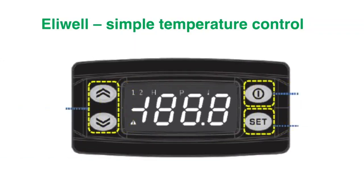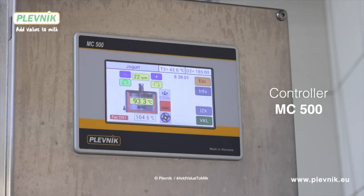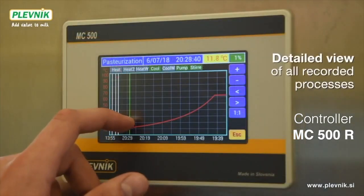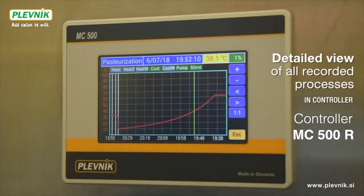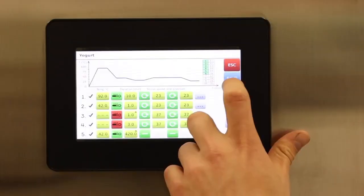We can provide you many controlling options: Eliwell for simple temperature control; MC500, a smart controller; MC500R with the option of recording processes; and MC700i, a professional smart controller with many automation options.